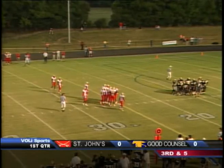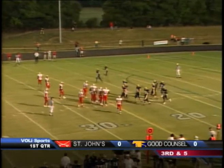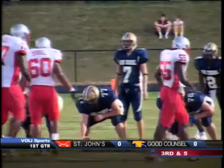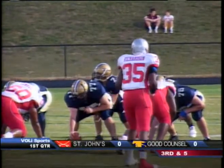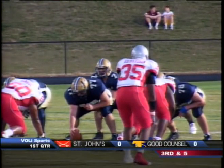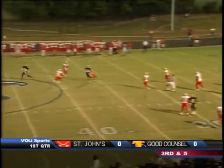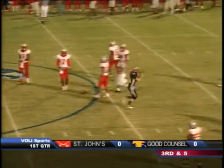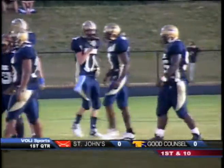Third down and six for Good Counsel. Wide to the right, Dan Flaherty split to the right. It will be Battle Best. Porzel comes up into the pattern. Jenkins is single back. Campbell looks, throws across the middle. The catch is made for a first down — Dan Flaherty makes the catch at the 40-yard line, and Good Counsel gets to move the chains on their first drive of the evening.